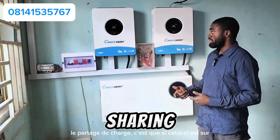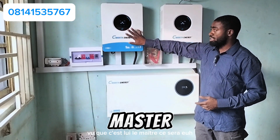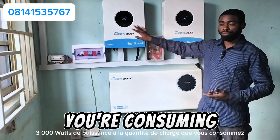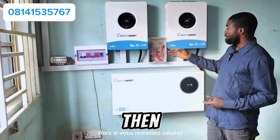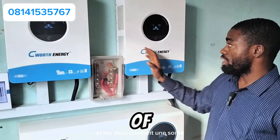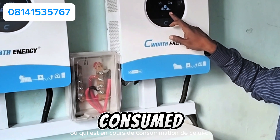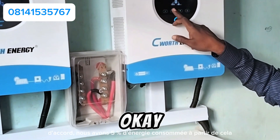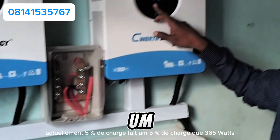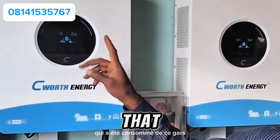This is how the parallel system works — load sharing. If both inverters are on and you are consuming 5,000 watts, the master will contribute about 3,000 watts while the slave will give 2,000 watts. Right now, both inverters are on and both are giving output. Let's check the energy being consumed from this one — it's at 5% load, which is 365 watts.